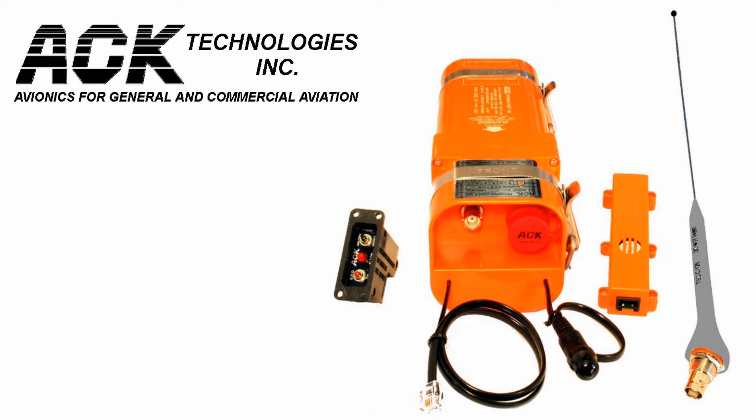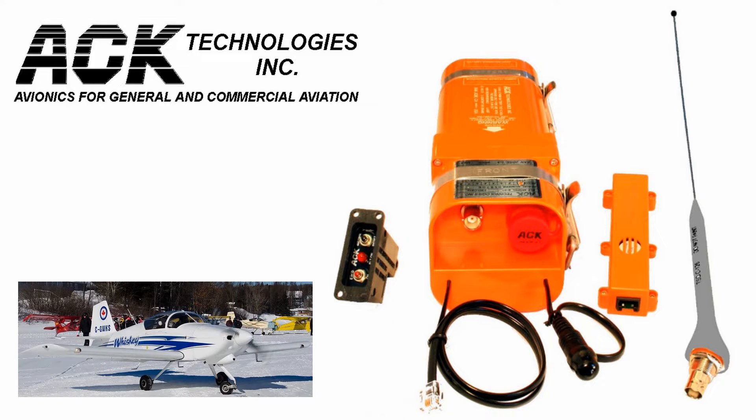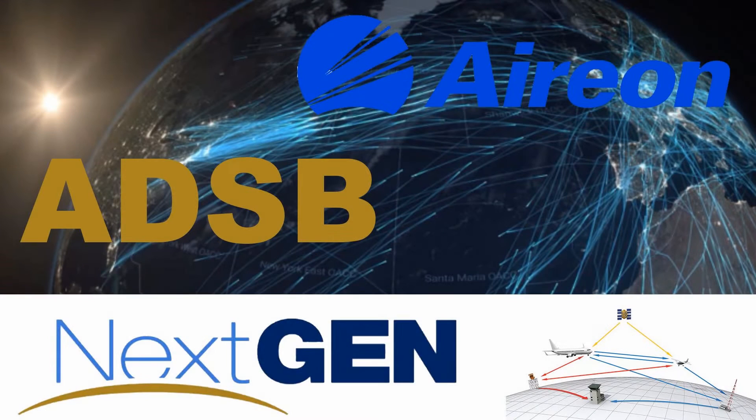Today we're going to install the ACK-121-5406 Emergency Locator Transmitter in our Vans RV-6. You have ADS-B out — you're NextGen 2020 compliant.